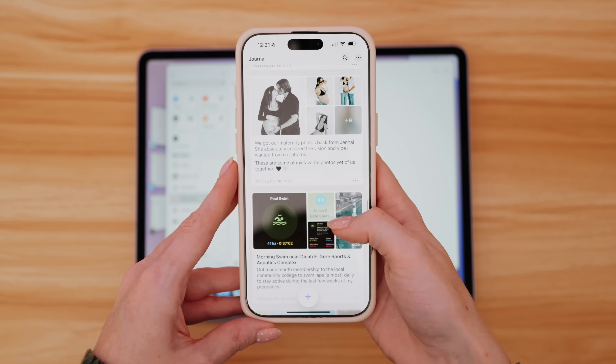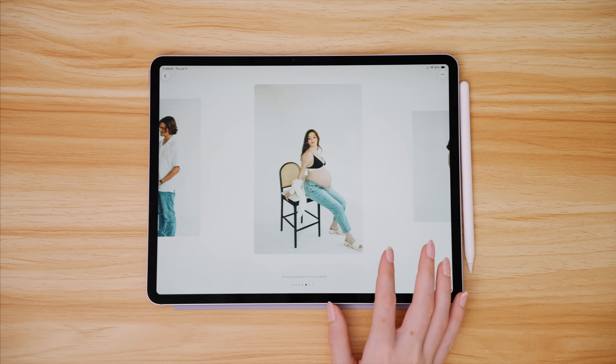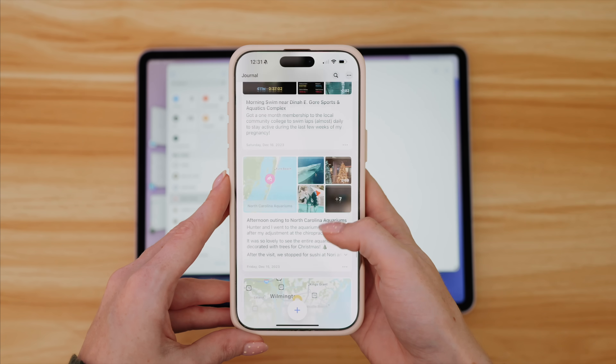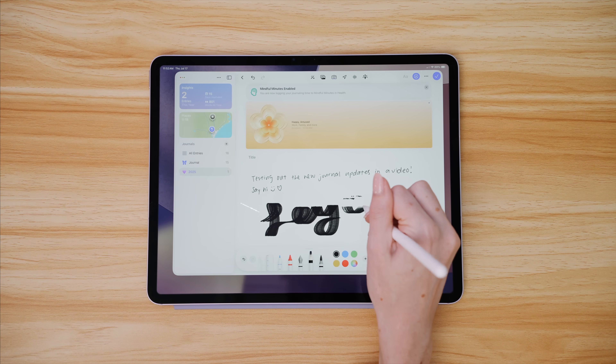There are a few new apps coming to iPad with iPadOS 26, like the Phone app, Games, and finally Journal. I genuinely enjoyed using the Journal app on my iPhone — I love how it pulls in photos, workouts, and maps and locations I've been to, almost like a scrapbook where I don't have to do much work. It was so easy to get into the habit of journaling. Now if I want to sit down and write about my day further on the larger screen, I can, with Journal on iPad. It brings Apple Pencil support too, which is nice.